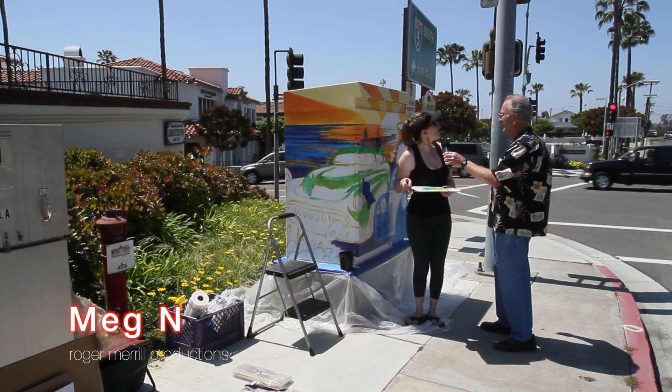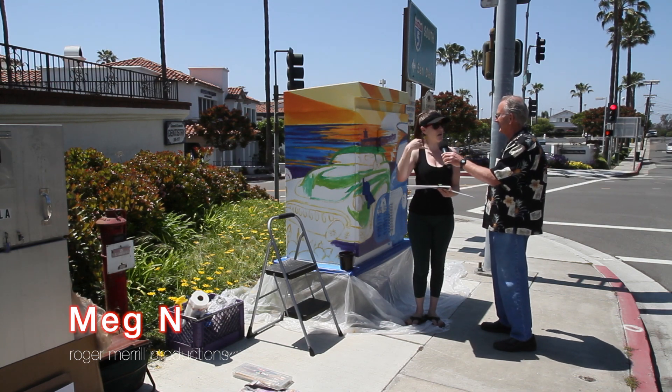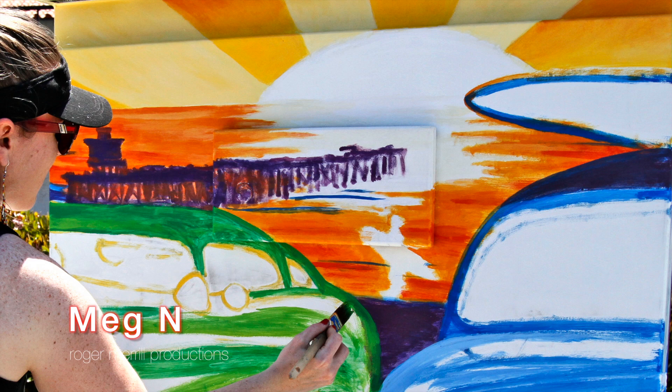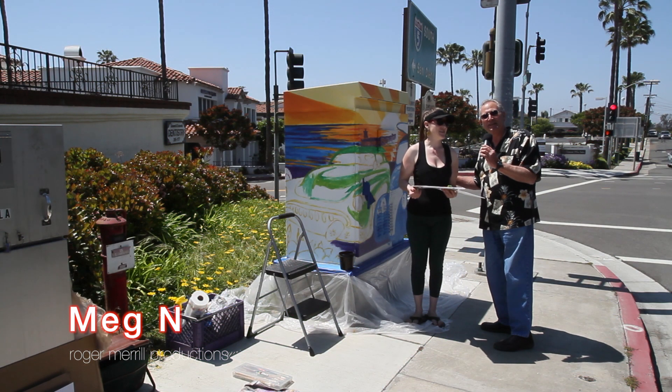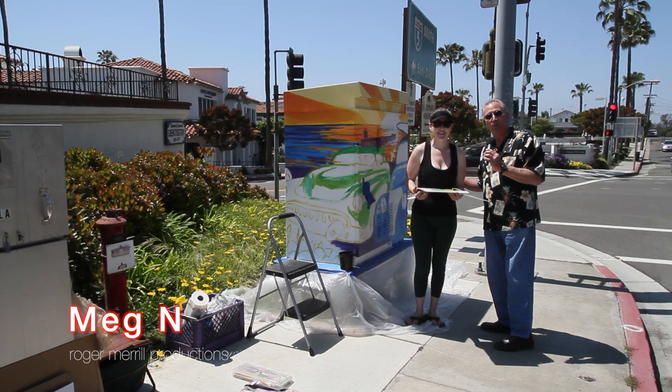Tell us where are we in San Clemente here? We are right at Avenida Palazzata and Avenida de la Estrella as you get off the five freeway. Great location, good intersection. And you're going to see this young lady's artwork right here. Thank you for watching and we'll see you soon.